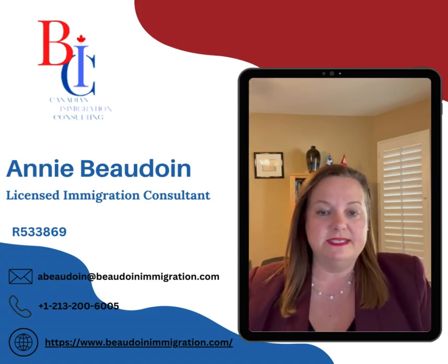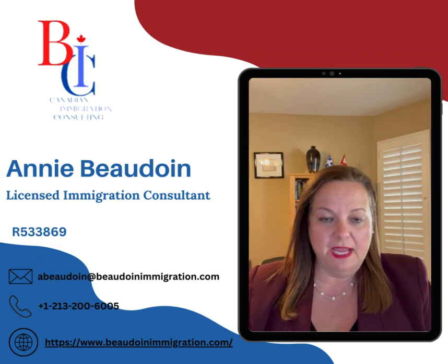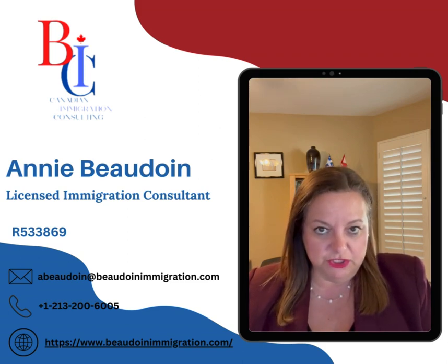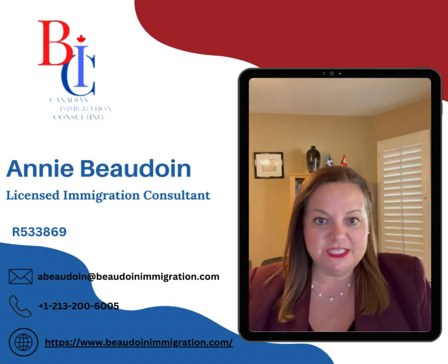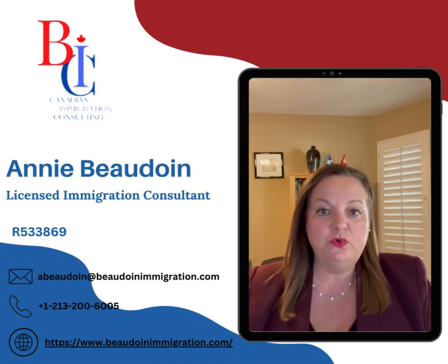So in sum, your three options are: reapply, apply for reconsideration, and apply for judicial review through the Federal Court of Canada.